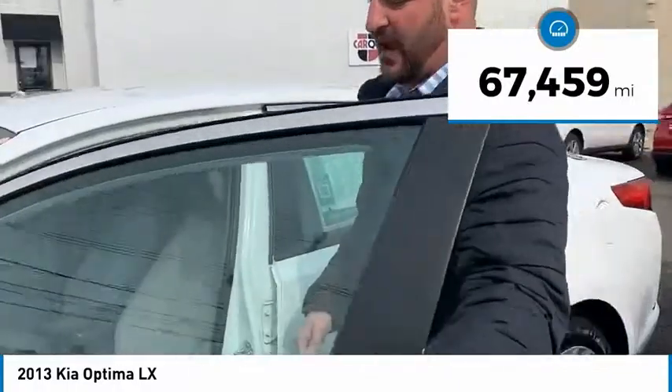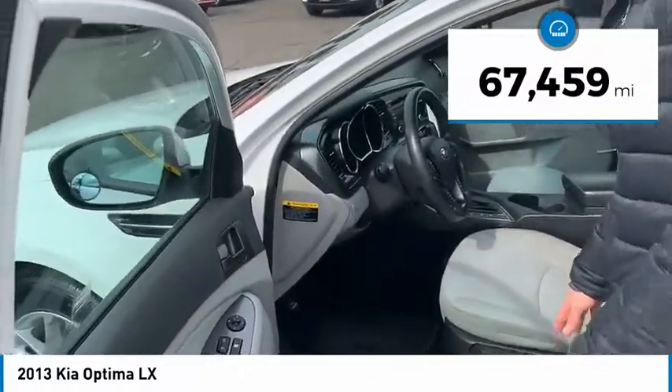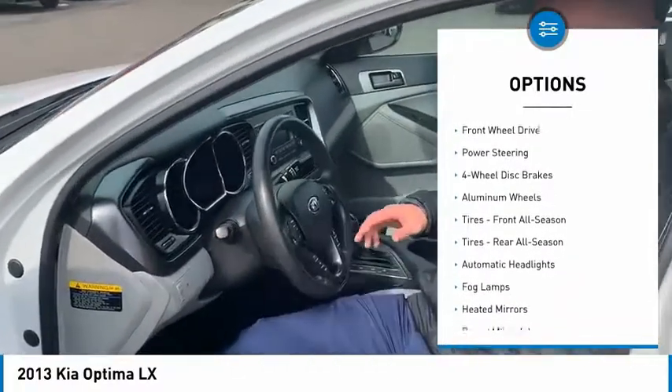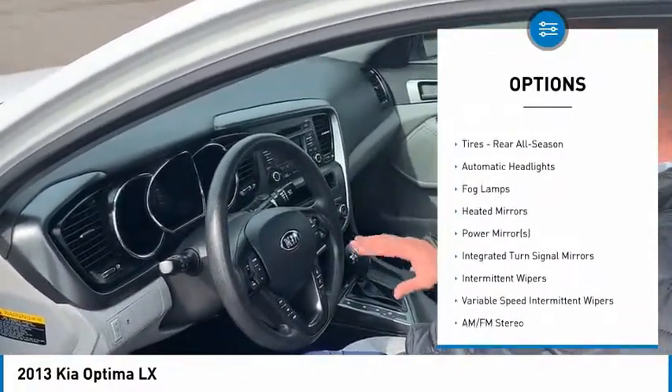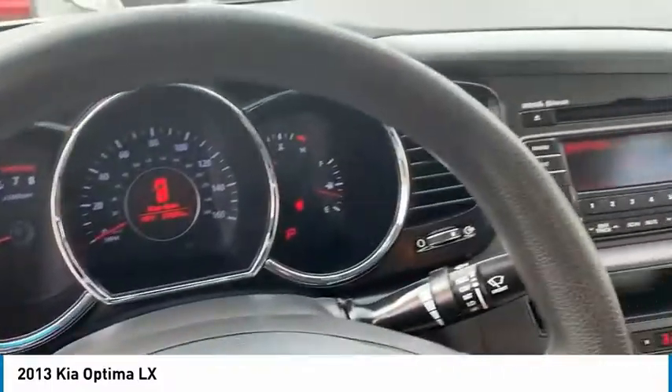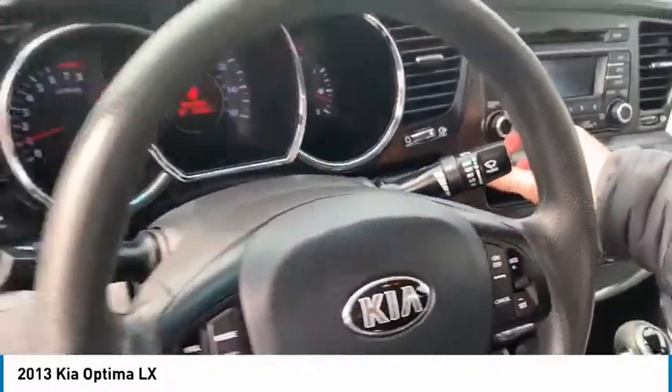Open the door, you've got nice power windows, door locks, mirrors, height adjustable seat, tilt and telescopic wheel, automatic headlights, cruise control, Bluetooth, radio controls all on the steering wheel, AM FM radio with a CD player. It's got nice size speakers in here.